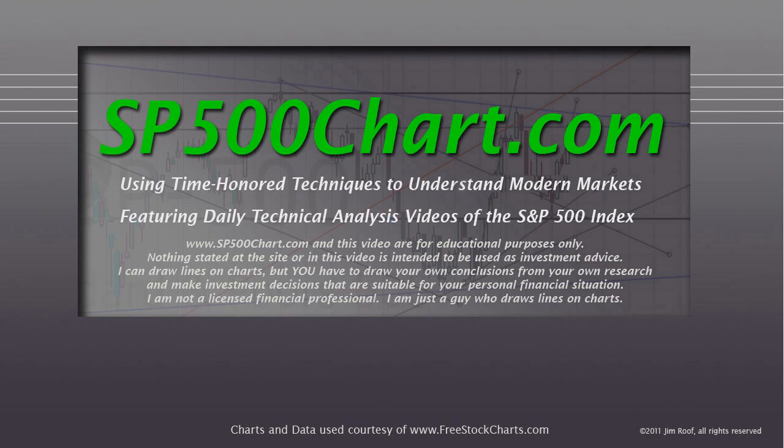Hey everybody, this is Jim at SP500Chart.com, using time-order techniques to understand modern markets, featuring daily technical analysis videos of the S&P 500 Index.